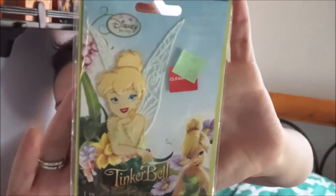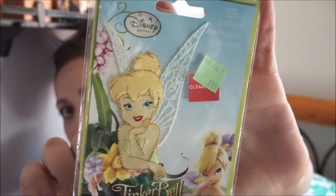I also found this Tinkerbell applique for $0.50. She looks so pretty — that's why I got it, not all distorted like other appliques.